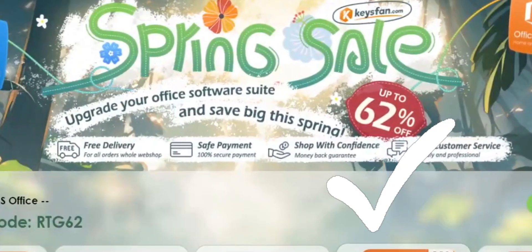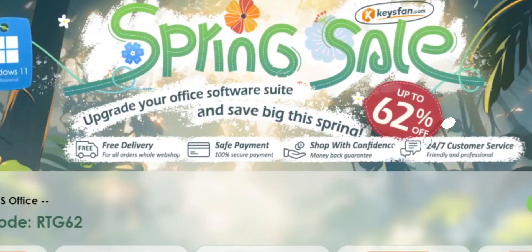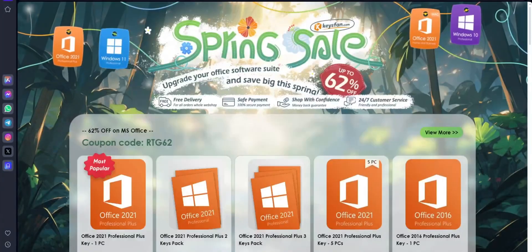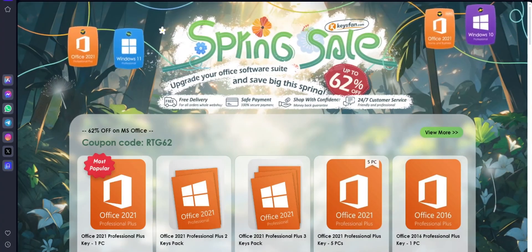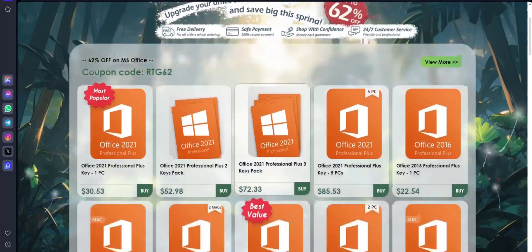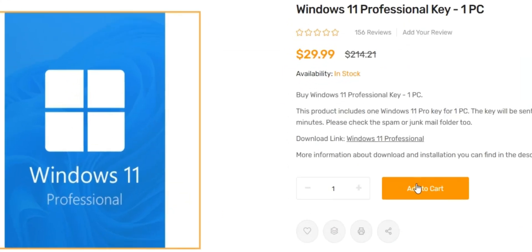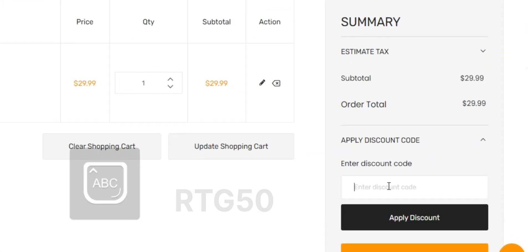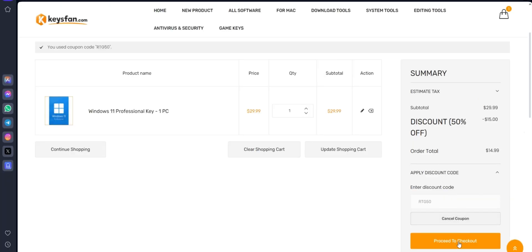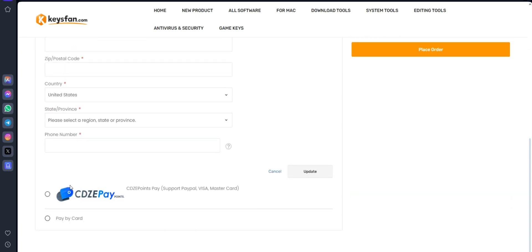Moreover, they offer lifetime after-sales support in addition to 24/7 customer support. KeysFan Spring Sale is going on, so you can get up to a massive 62% off. If you are interested, you can check the links in the description. Simply add the product you need to your cart, apply the discount code RTG50 to catch 50% discount for Windows Series, then proceed to checkout, add your email address, select your payment method, and proceed — that's it.